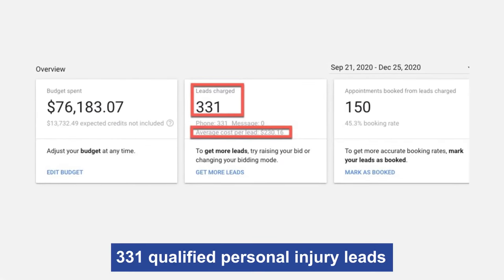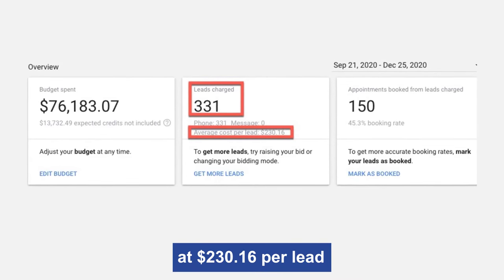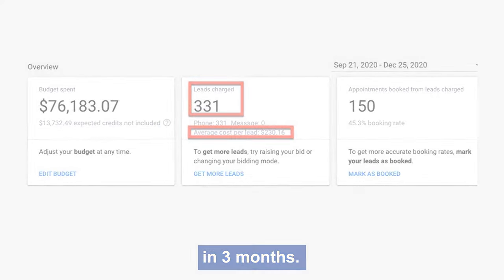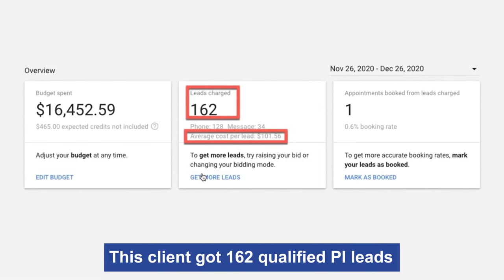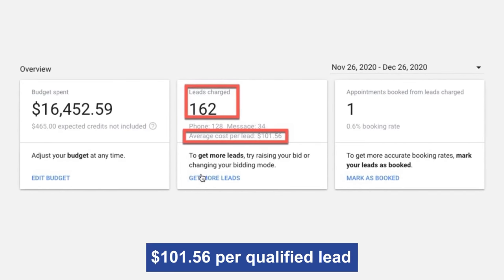This client got 331 qualified personal injury leads at $230.16 per lead in three months. This client got 162 qualified personal injury leads in one month at $100.56 per qualified lead.